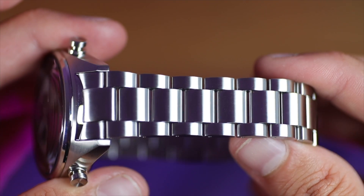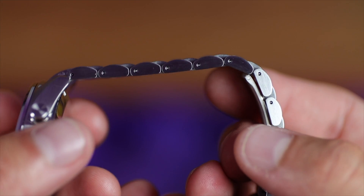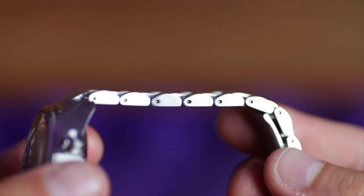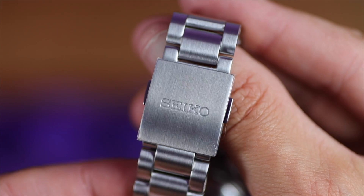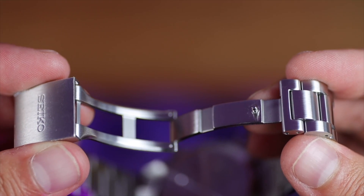Spending over 800 pounds here, we should definitely see an upgrade in the bracelet. It's still held together with pin and collars, but we have solid end links, solid links, a push-button deployant, and a milled clasp. We only have two micro-adjusts, but Seiko always seem to make their watches fit any wrist.